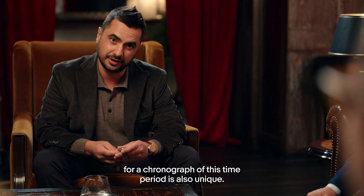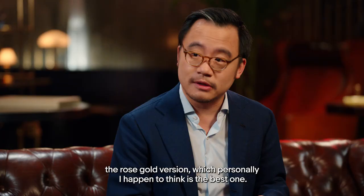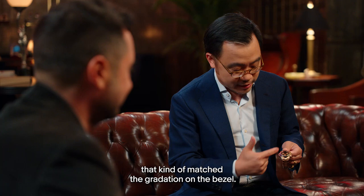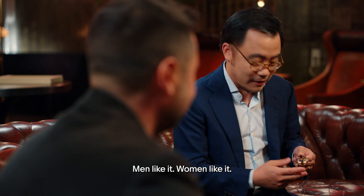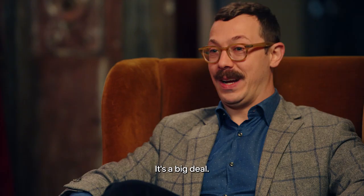The grail watch that I chose is the Rolex Rainbow Daytona, the rose gold version — which personally I think is the best one. When they added the sapphires on the dial that matched the gradation on the bezel, it looks a lot better than the previous version in my opinion. Men like it, women like it, everybody likes it, makes kids smile. It's a big deal — everything about that watch is a big deal.